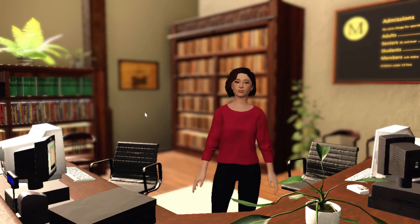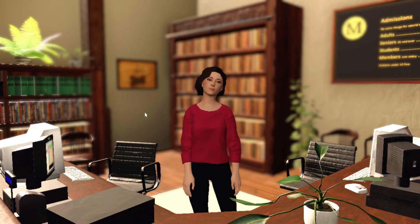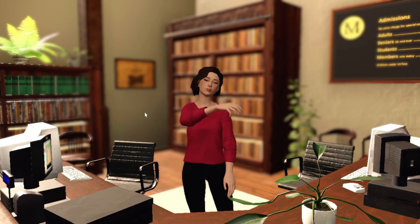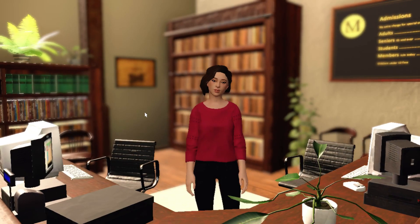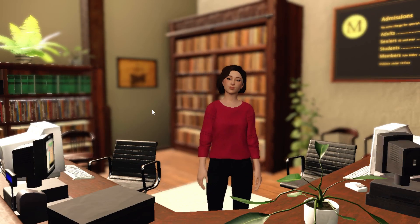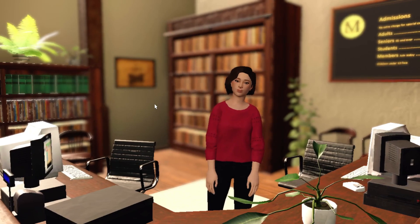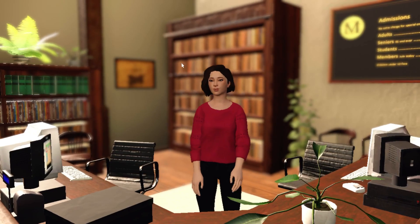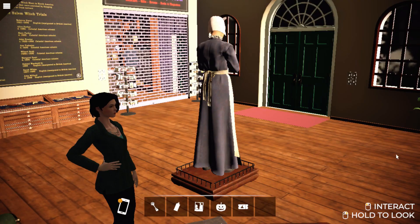I'll just break in later and look through it then. Yeah, so if you think it would benefit you, feel free to go up there. Perfect! How do I get there? I'll open the door for you. Thank you. It's actually really cool — the stairs are hidden behind a bookcase. That's it here. Yeah, I figured.